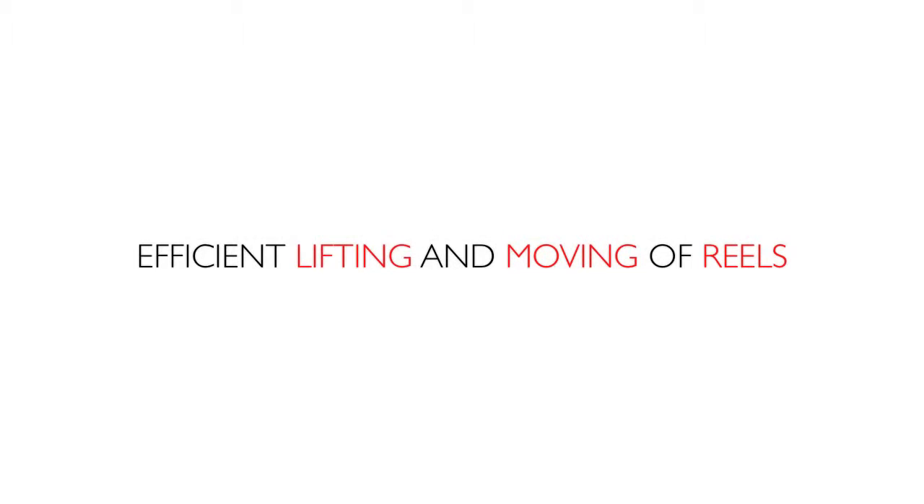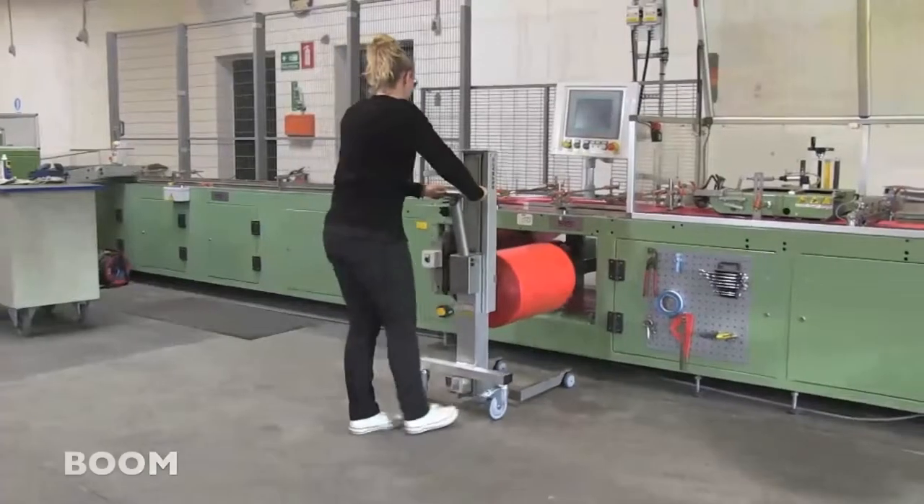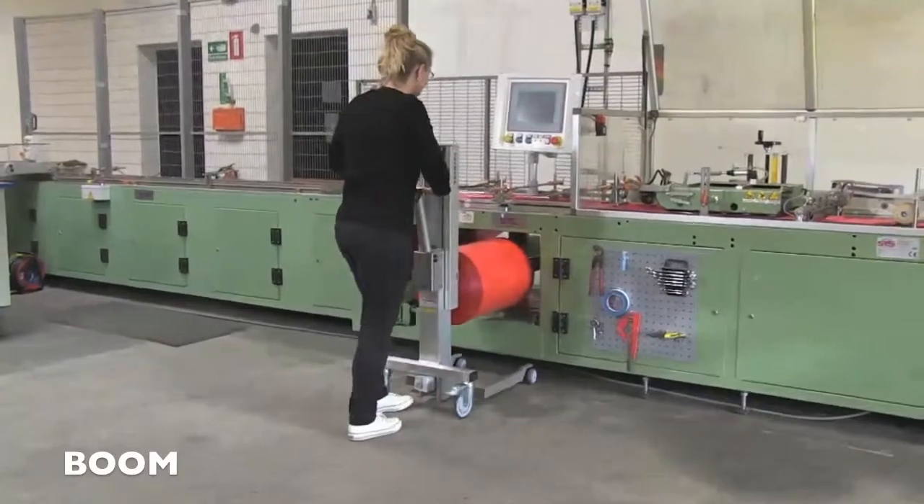Large or small? Short or long? High or low? Lifting and moving reels the Holman way.